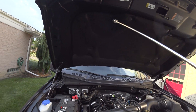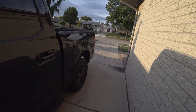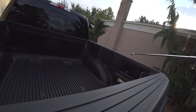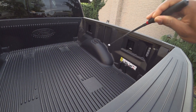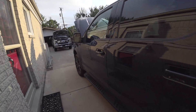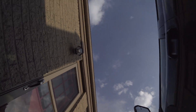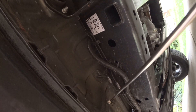We already know the bed is aluminum - this one doesn't have BoxLink but let's check: all aluminum, totally aluminum. Poking underneath real quick - all aluminum.